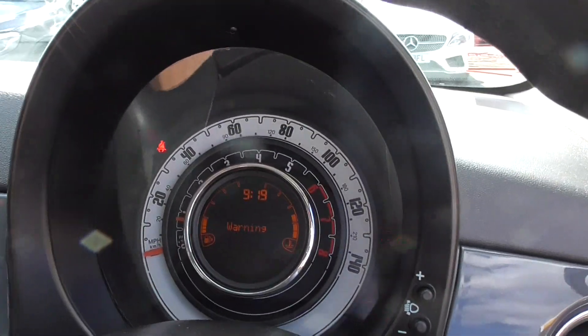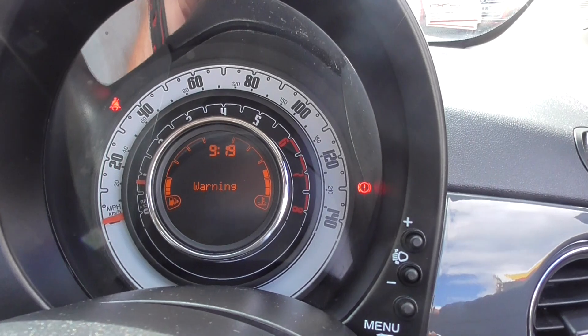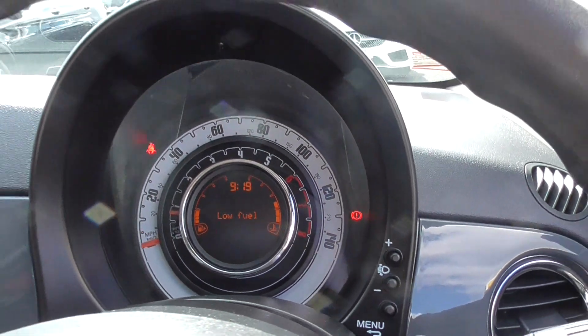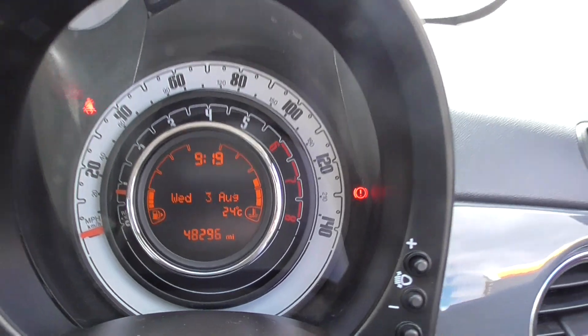The dashboard's very easy to read, very nice. The mileage — it's telling me I need some fuel — but there we go: 48,296 miles.